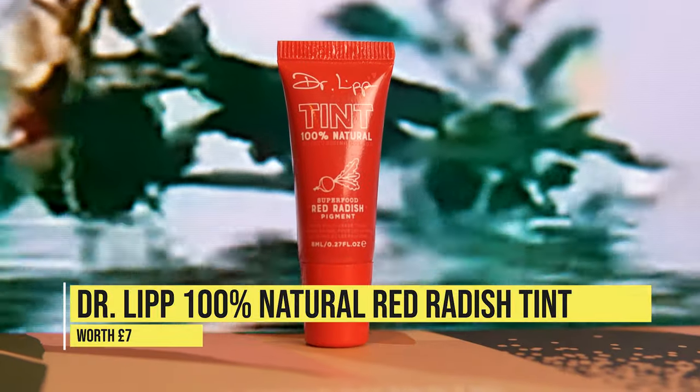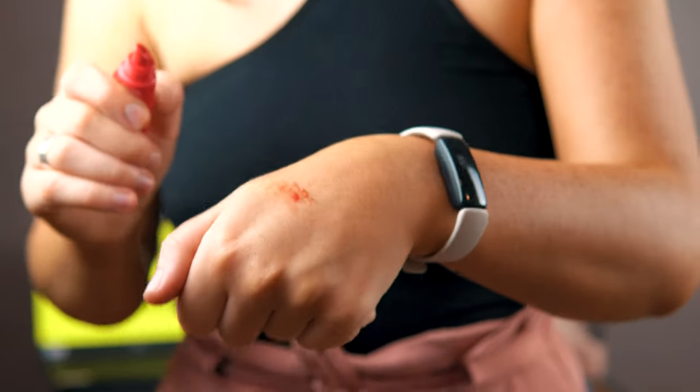Next up we have Dr. Lip Tint, 100% Natural, with a red radish pigment. I haven't tried this yet so I'll try it on camera now. I have a little lipstick on so it won't be super impactful, but you can see a little bit of radish there. They're saying it costs £7 — between me and you, I wouldn't pay £7 for a tinted lip balm, especially one this tiny. But you can also use a little bit on your cheeks as blush, so it's a double whammy. I'm feeling generous — we'll give it a thumbs up.